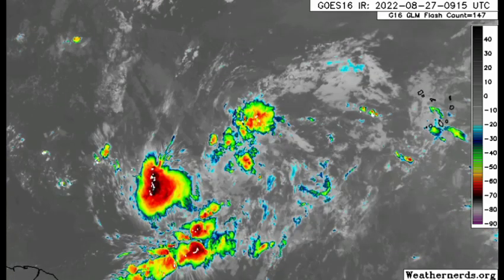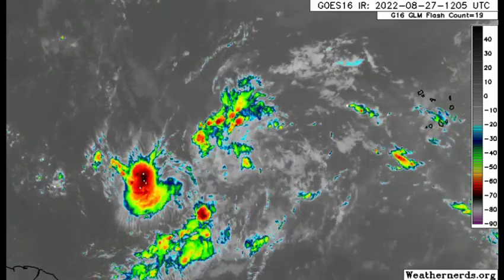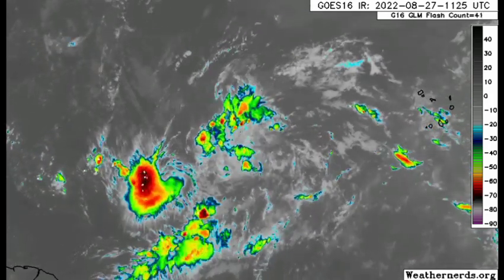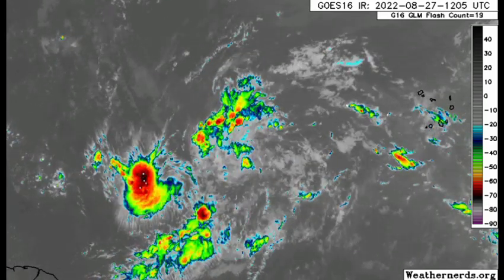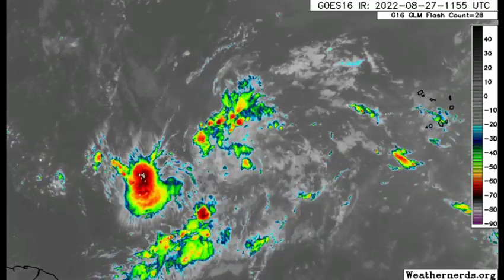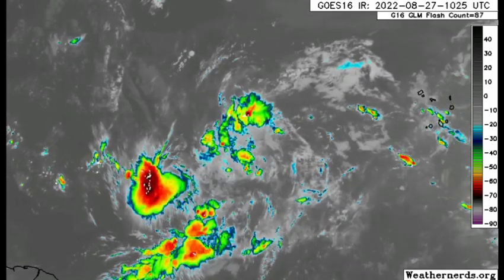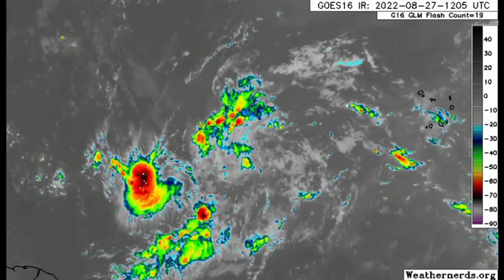Taking a look at it on satellite, some of that shower and thunderstorm activity is dissipating within the system, but for the most part it is just a disturbance. As it makes its way westward and conducive conditions persist, we can expect it will start looking much better on satellite. It's a combination of that blob and that tropical wave from yesterday, and models have been consistent with this one developing heading into next week.